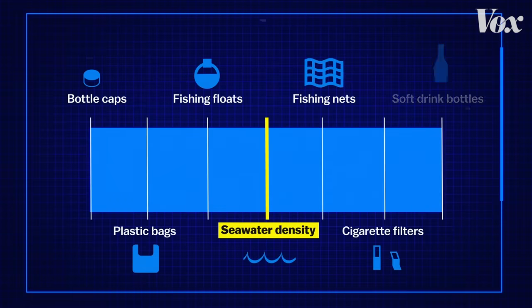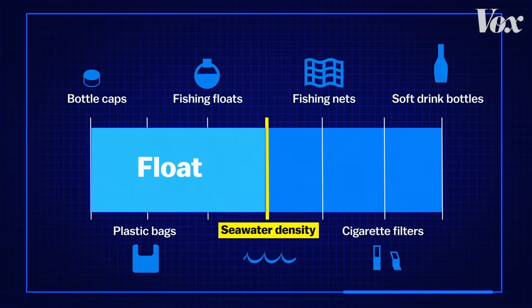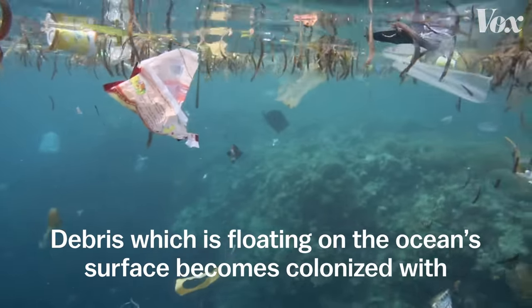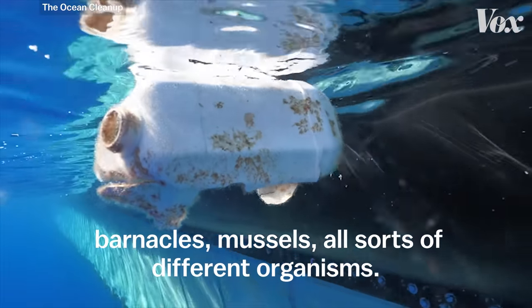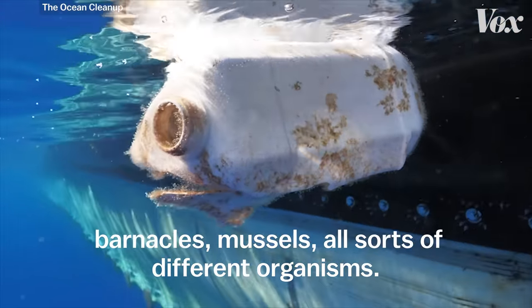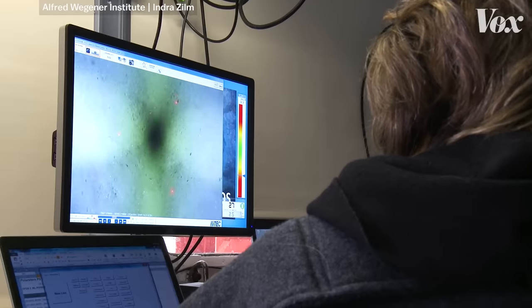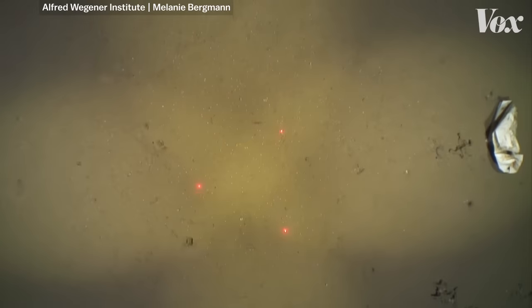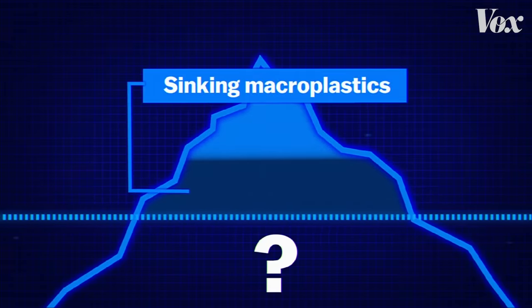Bergman's research shows that large plastic objects don't just float on the surface or degrade into microplastic — some of them sink without breaking down. One study found that about 50% of plastic in landfills is more dense than seawater, which means these objects could sink on their own. But even the other 50% may travel to the seafloor with time, as debris floating on the ocean surface becomes colonized with barnacles, mussels, and all sorts of organisms, making it heavier until it starts to sink. Bergman's research suggests that some of that missing plastic might be sitting on the seafloor, intact.